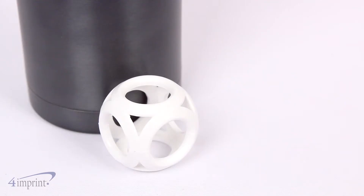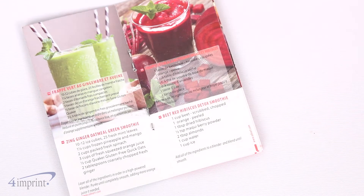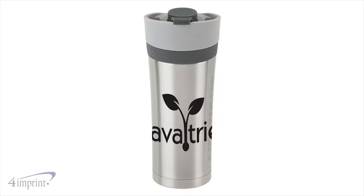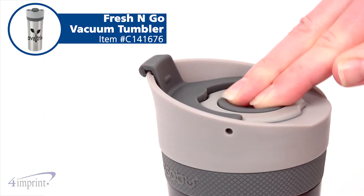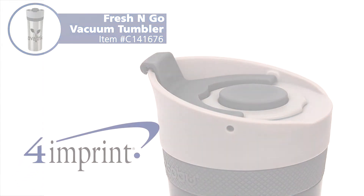This tumbler also includes a white mixing ball and a recipe booklet for delicious drink ideas. Your price even includes your one color wrap imprint on the tumbler. Pump up your promotion with the Fresh & Go vacuum tumbler from 4imprint.